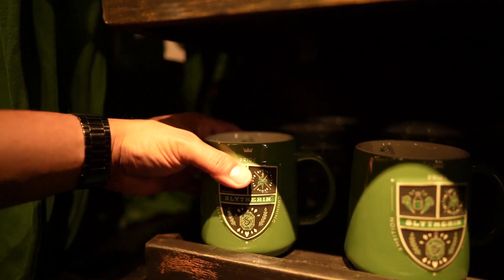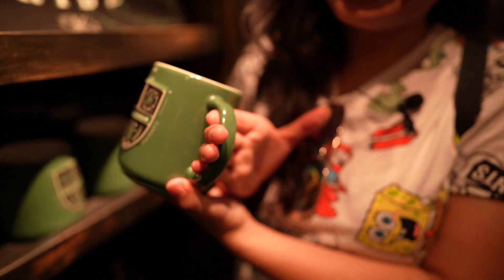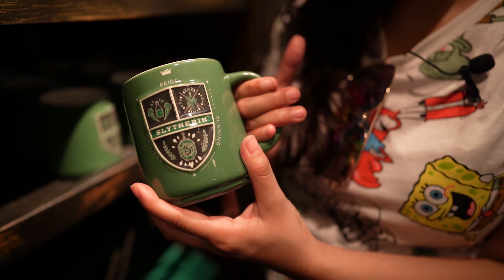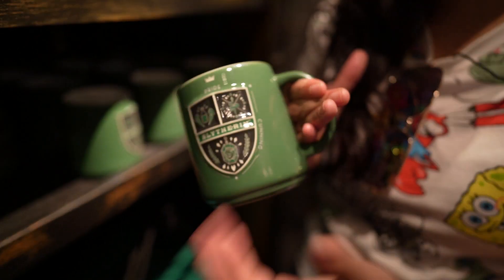Slytherin pride! Why does that mug look a little bit better? You mean a lot. Slytherins represent. I like the green they chose — that shade is so nice. That's because we love green though.